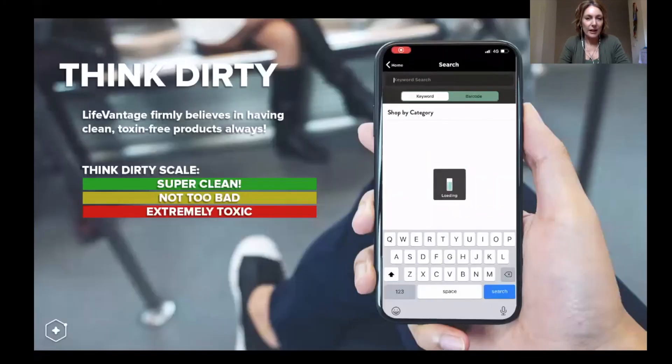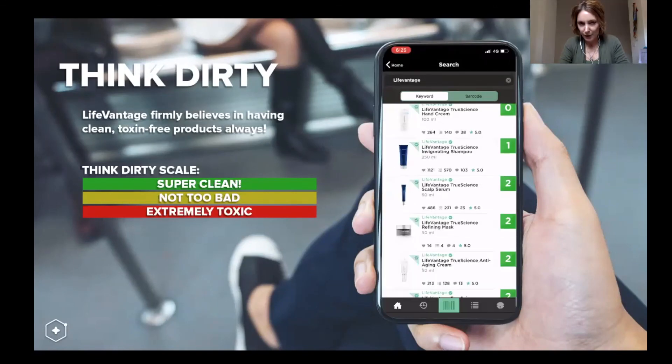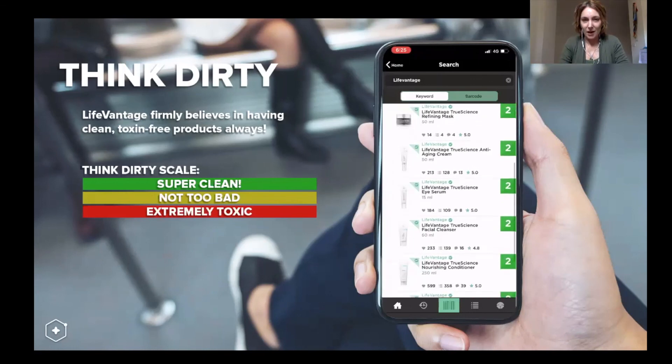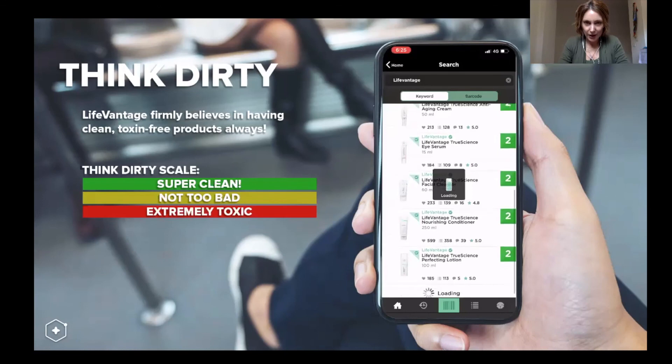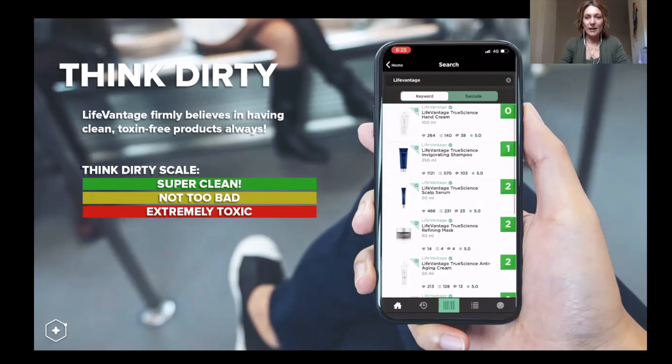There's an app you can get to check toxicity in your current bathroom products. It's called Think Dirty — you download it and scan the barcode of your current products to get a rating. Life Vantage True Science skincare products rate at about a two, which is in the green, super clean range. You do not want your products to be in the red, extremely toxic range.